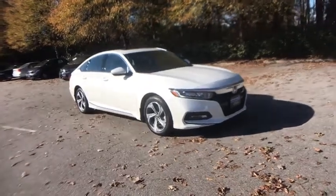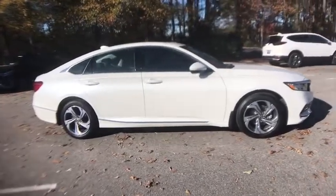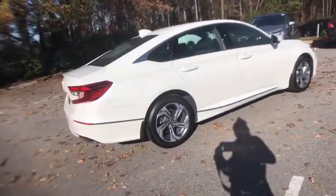Take a ride in the 2019 Honda Accord. Ingeniously simple, yet overflowing with luxury and technological creativity. All that and more in the Accord.